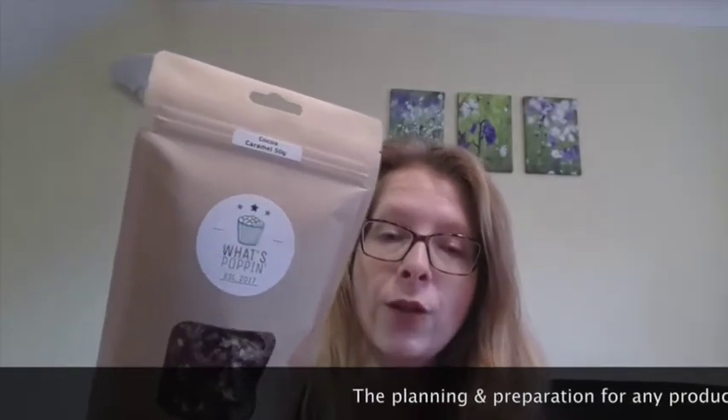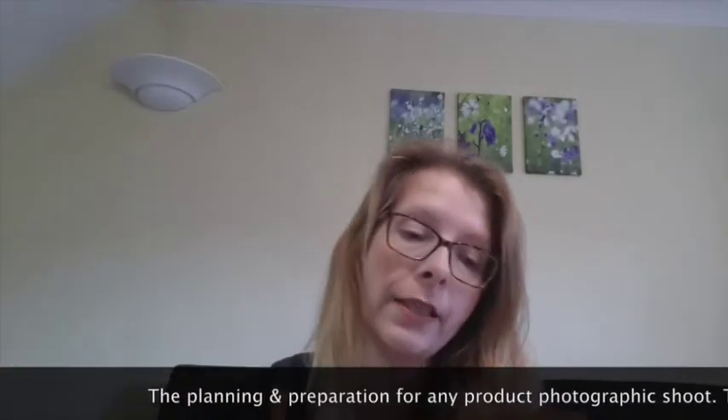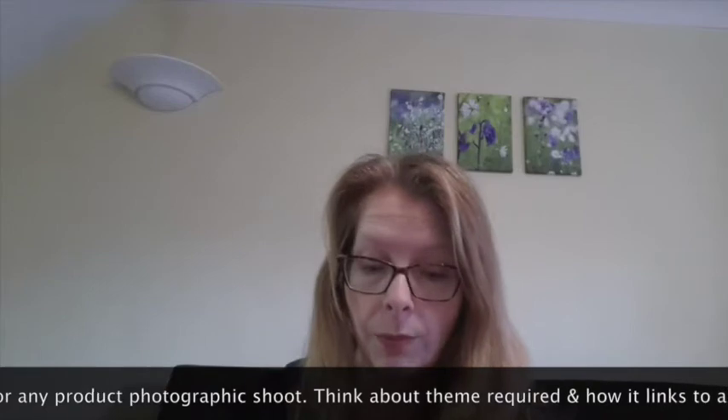I just want to introduce you to the next little task I'm doing in my home studio, and that is taking some lovely pictures of this popcorn. I've got three bags from a farmer company called What's Popping in Northamptonshire. This flavor is cocoa caramel, I've got mango caramel and salted vanilla caramel. They are selling these for two pounds fifty and they will deliver to your door, so I've had these three kindly delivered to me from this company, which gives me the wonderful opportunity to take pictures of their product.